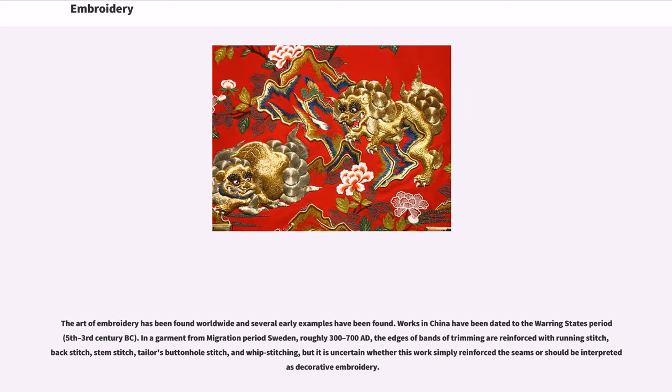The art of embroidery has been found worldwide and several early examples have been found. Works in China have been dated to the Warring States period, 5th–3rd century BC.